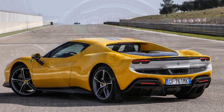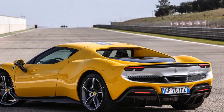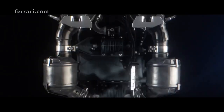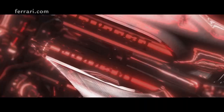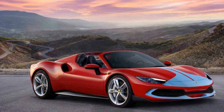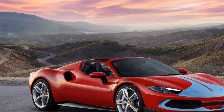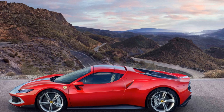Conclusion. The 2023 Ferrari 296 GTB Assetto Fiorano isn't just a new Ferrari — it's a testament to the brand's commitment to innovation while holding onto its legendary performance roots. As the automotive landscape shifts towards a more sustainable future, Ferrari proves that excitement and electrification can co-exist in a package that exhilarates the soul. The 296 GTB Assetto Fiorano is, without a doubt, another masterpiece in Ferrari's illustrious history.